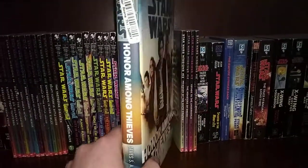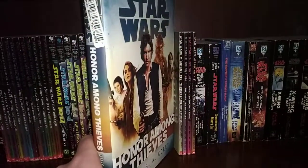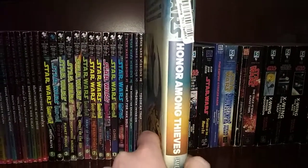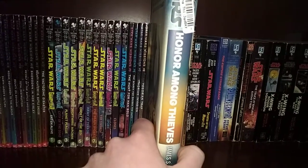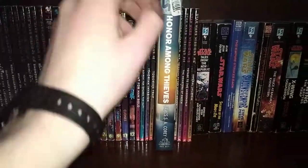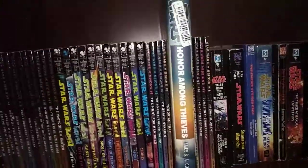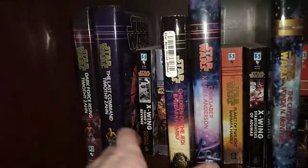Honor Among Thieves in hardcover — one of, if not the last, EU books we got. I got this on eBay for about three to four bucks. It sticks out among the paperbacks, but okay.